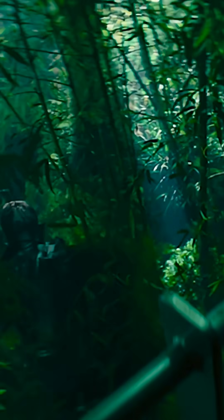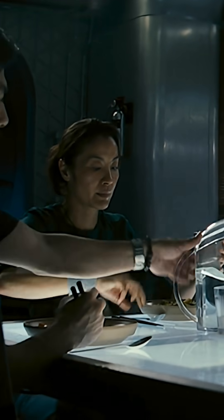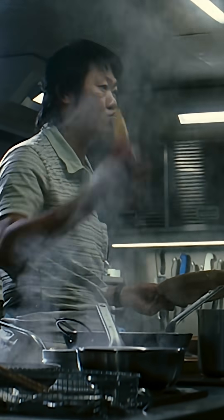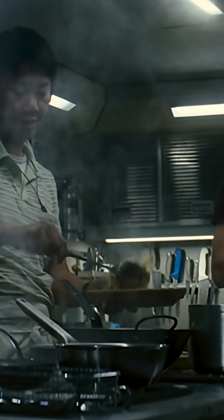Of course, with a crew as diverse and multicultural as this bound on board the Icarus project, the food on the menu isn't necessarily going to please everyone. Chicken. If you don't like it, you take my shift next time.